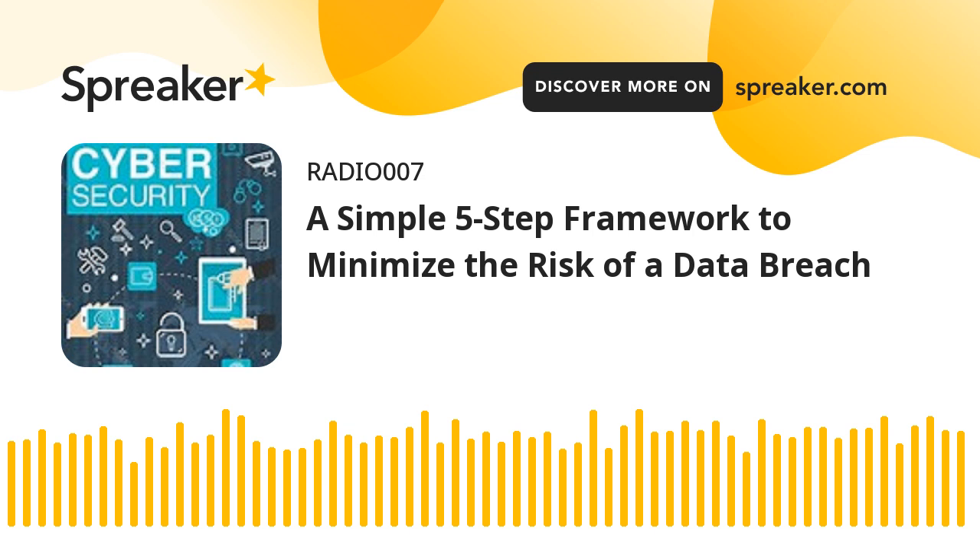Step 3: Eliminate Passwords Wherever Possible. Even after reducing the number of people that have access to customer data, there's still another way businesses can make it harder for hackers to gain access to it — and that's to eliminate passwords as a primary authentication method wherever possible. It's a small change that can make a world of difference. According to the 2021 Verizon Data Breach Investigations Report, 61% of all data breaches last year involved the use of credentials, stolen or otherwise.